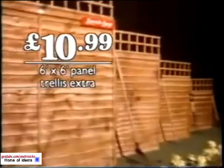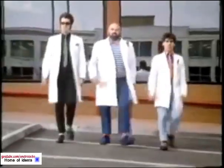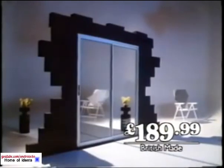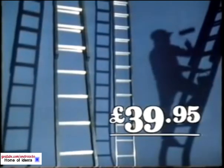Do It All are doing large lap fence panels for £10.99, and Spear and Jackson forks and spades for £9.99. They're doing a six-foot patio door for £189.99, Tetratex brilliant white for £6.99, and this Timbaloy aluminium extension ladder for £39.95. Every week the Do It All computer checks prices all over the country, so nobody does it better.